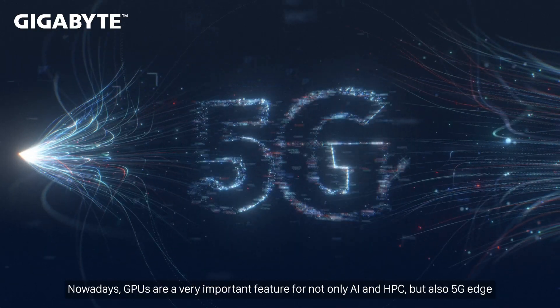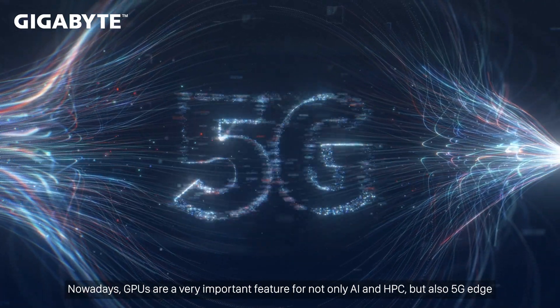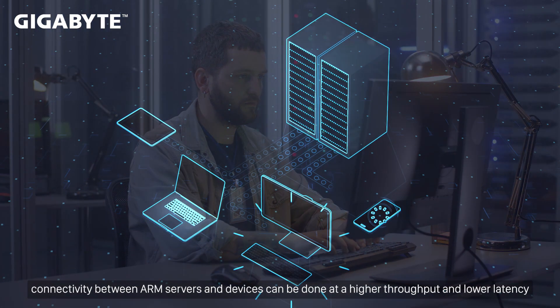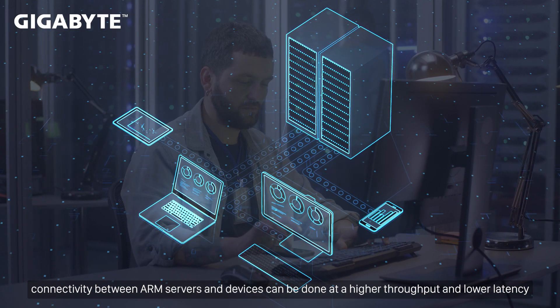Nowadays, GPUs are a very important feature for not only AI and HPC, but also 5G Edge. Leveraging the benefits of a GPU's heterogeneous computing power, connectivity between ARM servers and devices can be done at a higher throughput and lower latency.